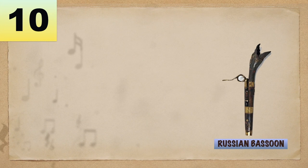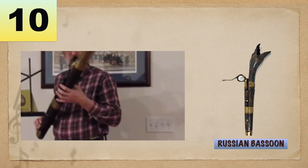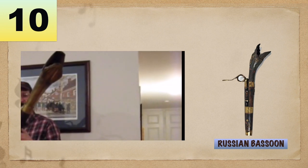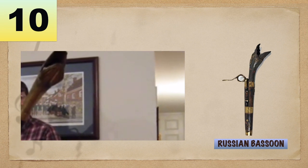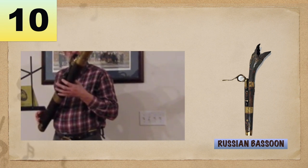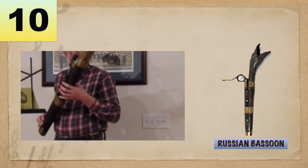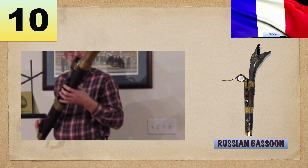Number 10: Russian Bassoon, also known as a bassoon brass. This is actually a brass wind instrument and is played with a mouthpiece that you press your lips into, rather than the double-reed-like bassoon. Its most notable feature is a zoomorphic brass head, which generally looks like a serpent, dragon, or some sort. Russian Bassoon is of French origin.